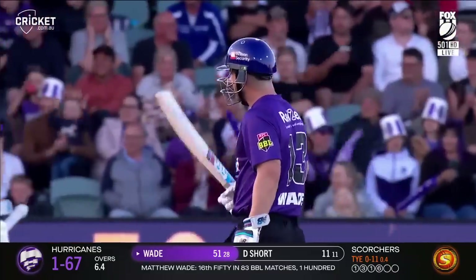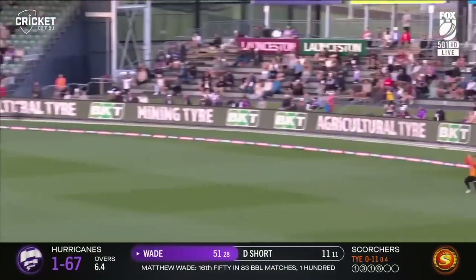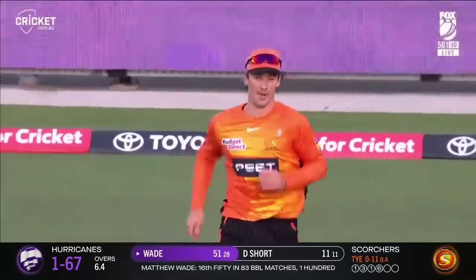Struck the ball, took the attack to the bowlers. And he looks to go the uppercut. He was trying to get it down through the third region, but all he's managed to do is hit it straight down deep point's throat.